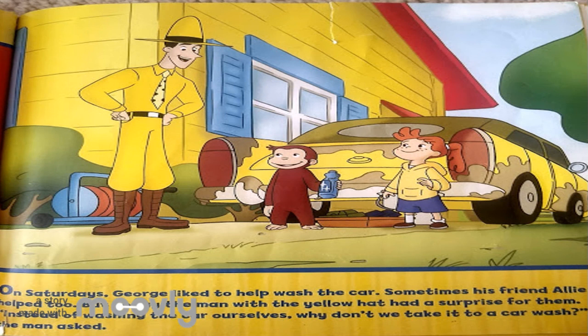On Saturdays, George liked to help wash the car. Sometimes his friend Ali helped too. But today, the man with the yellow hat had a surprise for them. Instead of washing the car ourselves, why don't we take it to a car wash? the man asked.